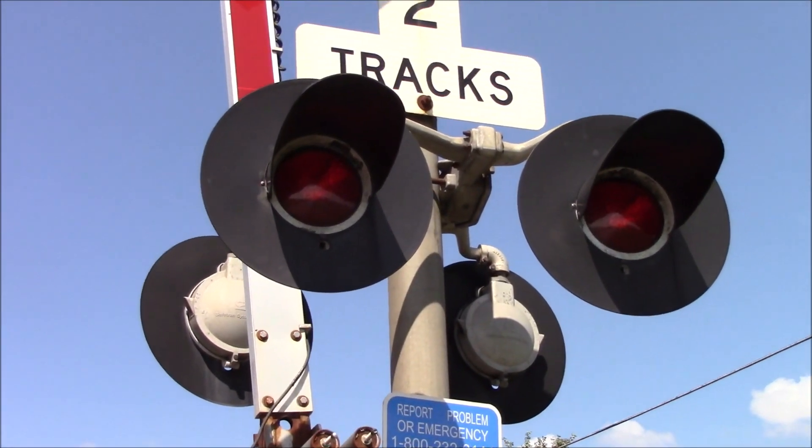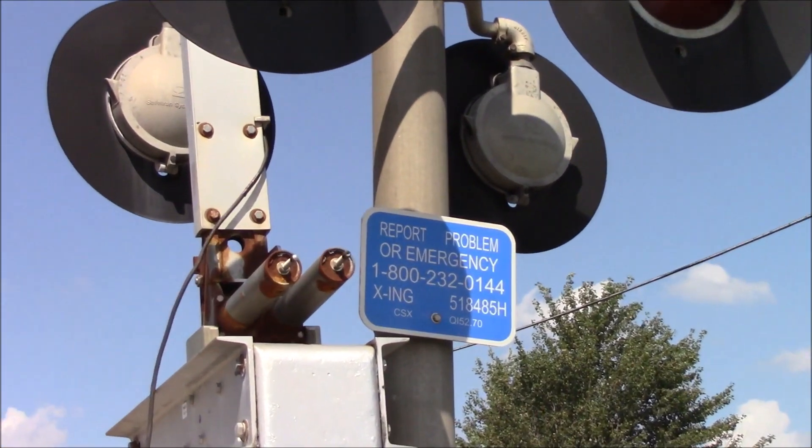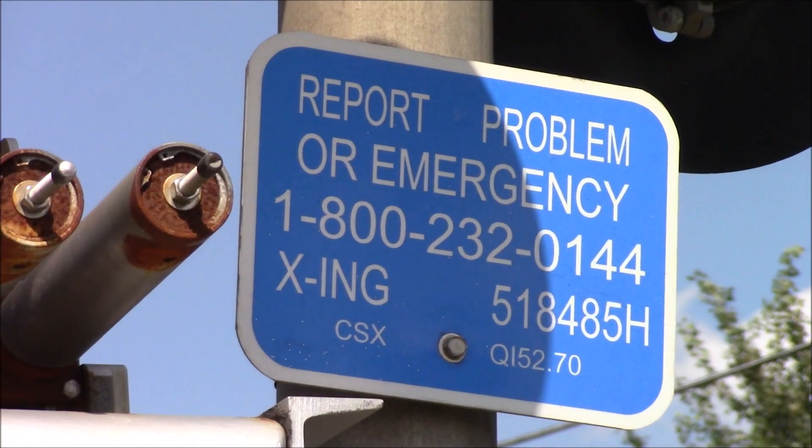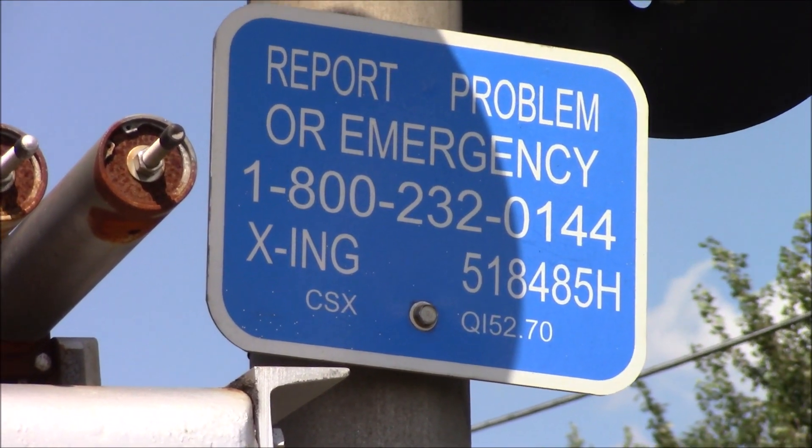We have two pairs of 8-inch by 20-inch Stratran incandescence. Here's the emergency information — the DOT number is 518-485-H, milepost 52.70.